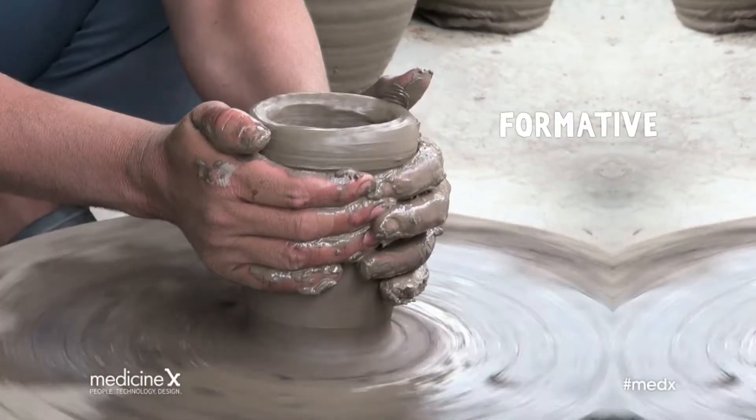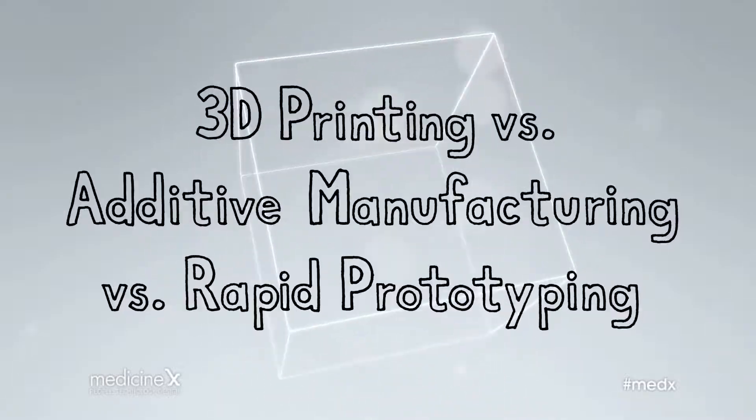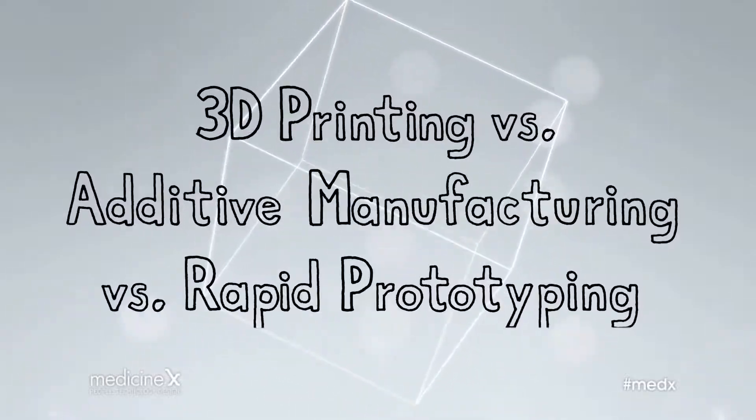For formative fabrication, we can think of taking a ball of clay and sculpting it — you're not removing or adding material, you're just shifting it around. Compared to subtractive and formative manufacturing, additive manufacturing technologies allow us to fabricate incredibly complex products with minimal lead time and waste. We will dive deeper into the advantages of additive manufacturing in the second module of this course.